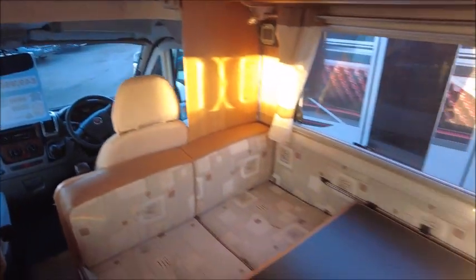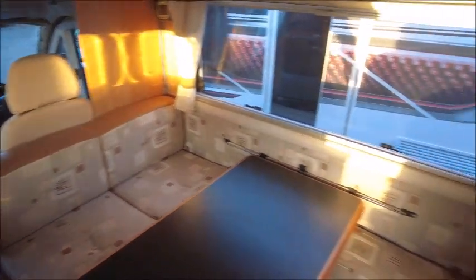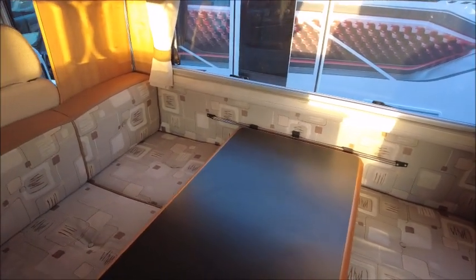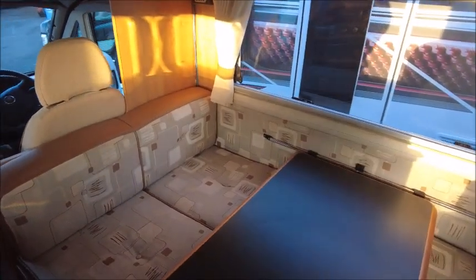Behind that are additional seats with belts, and a fold-away table, so this area can also make into a double at night time.